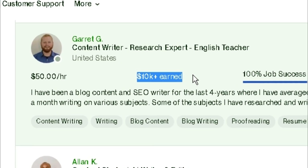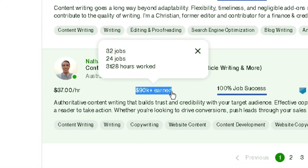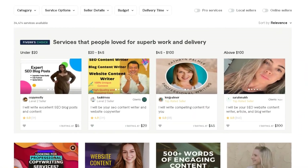It is also possible to earn money by visiting Upwork, where you can easily set up your gig and earn tens to hundreds of dollars.